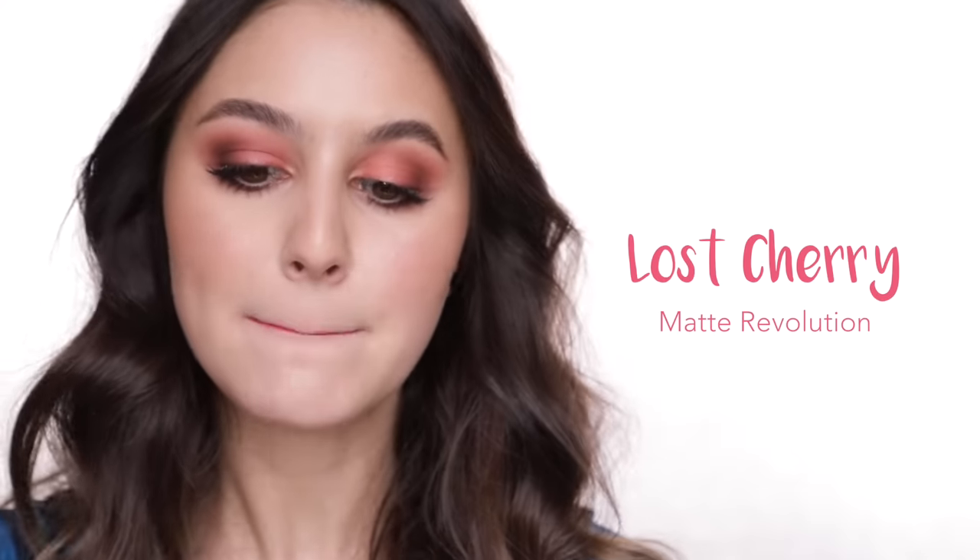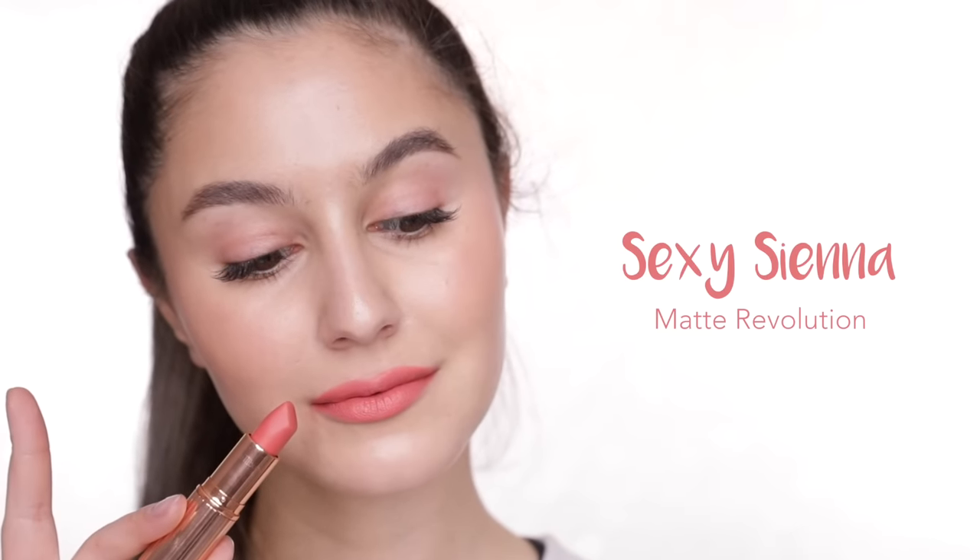Lost Cherry: you could call this a vibrant warm pink or a vibrant coral — both fit. Charlotte doesn't really do neon shades in her collection, but I think this is one of the most vibrant colours in her line. Sexy Sienna is a peachy coral and I love this one. If you want to wear bolder lips but it's still a little intimidating, Sexy Sienna is a very nice entry point because it's a colour, but not an intimidating colour.